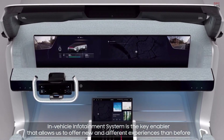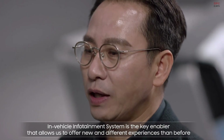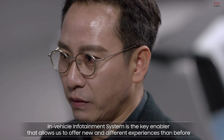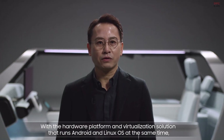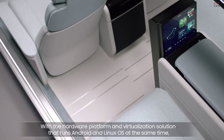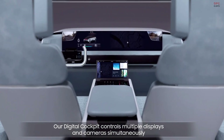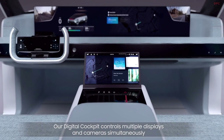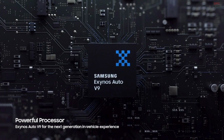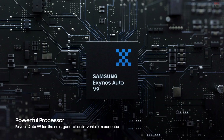The in-vehicle infotainment system is the key enabler that allows us to offer new and different experiences than before. The hardware platform and virtualization solution runs Android and Linux OS at the same time. Our digital cockpit controls multiple displays and cameras simultaneously, and users will be able to enjoy video streaming services smoothly, thanks to Samsung's latest high-performing semiconductor technology.